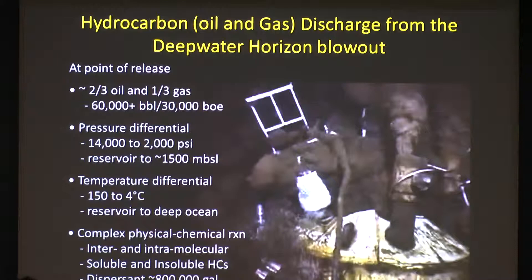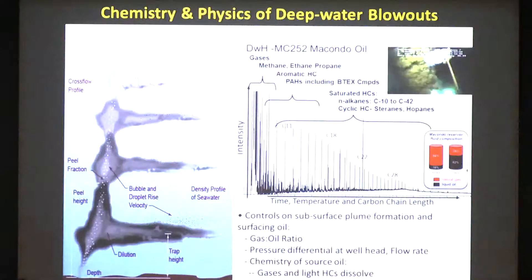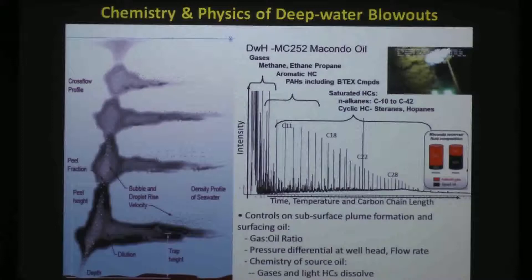The temperature differential was about 150 degrees reservoir oil shooting out into ocean water at 4 degrees. You can imagine the kind of physical and chemical reactions occurring at both the inter- and intramolecular level — soluble hydrocarbons, insoluble hydrocarbons, and of course the application of dispersants to try to ameliorate some of the impacts of the oil released into the environment.